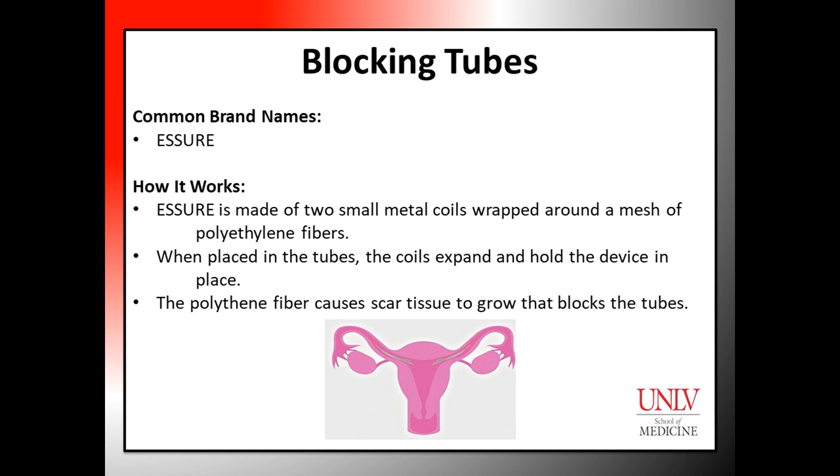How it works: Escher is made of two small metal coils wrapped around a mesh of polyethylene fibers. When placed in the tubes by a trained doctor, the coils expand and hold the device in place. Once placed, these coils cause scar tissue to grow that blocks the tubes.